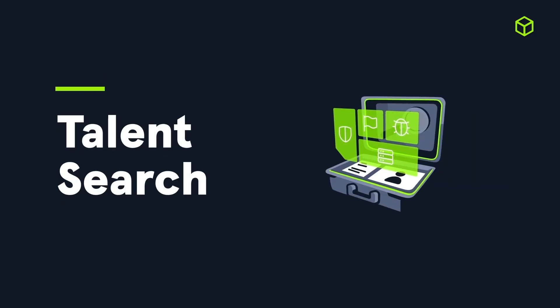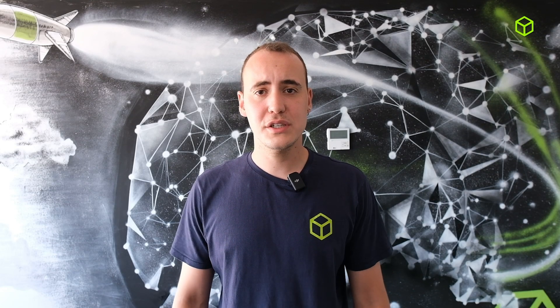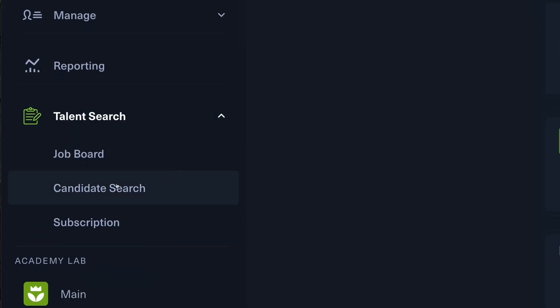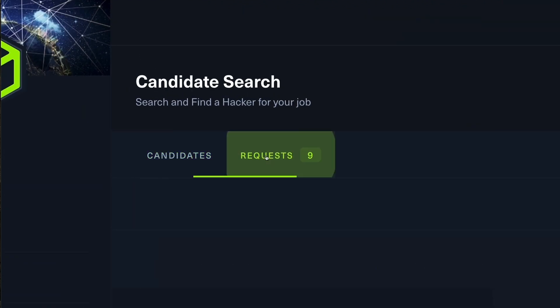Finally, within the Talizor solution, where organizations can access a candidate pool of over 500,000 professionals armed with validated skills, we released a brand new enhancement to help bridge the gap between organizations and ideal candidates. Administrators can now view the most recently updated requests in Candidate Search and receive an email notifying them of a positive candidate response.